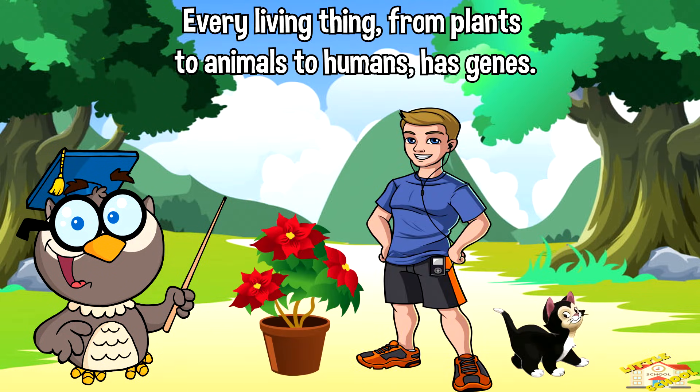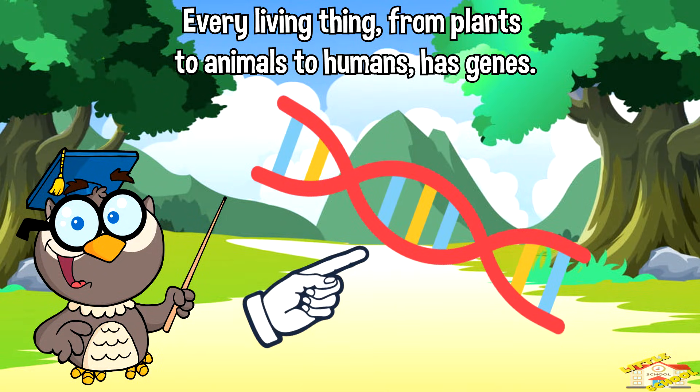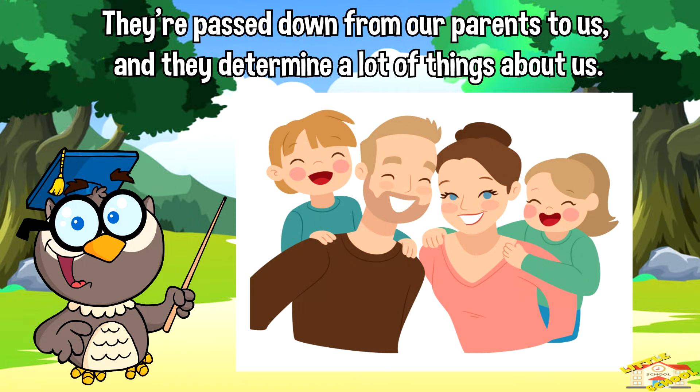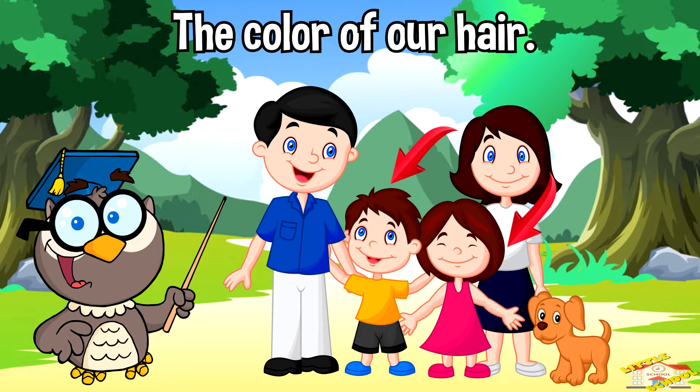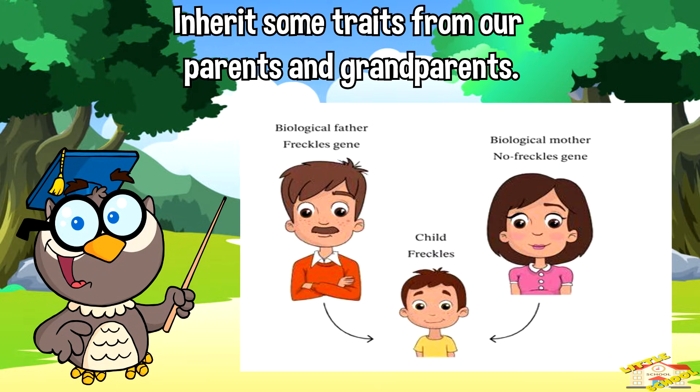Every living thing, from plants to animals to humans, has genes. They're passed down from our parents to us, and they determine a lot of things about us, like the color of our hair, the shape of our nose, and even how we might inherit some traits from our parents and grandparents.